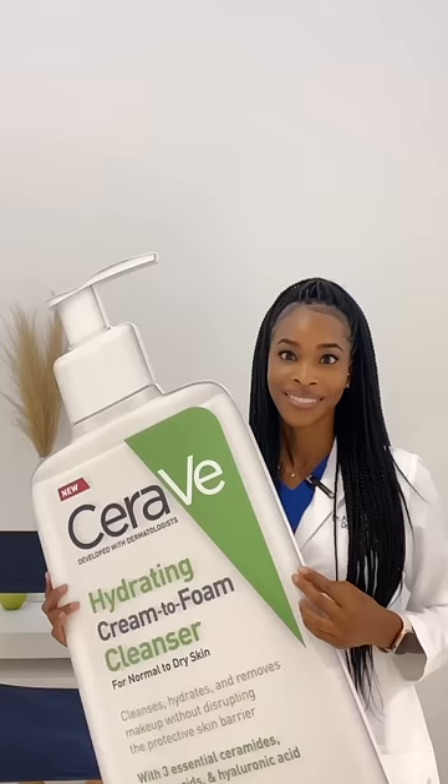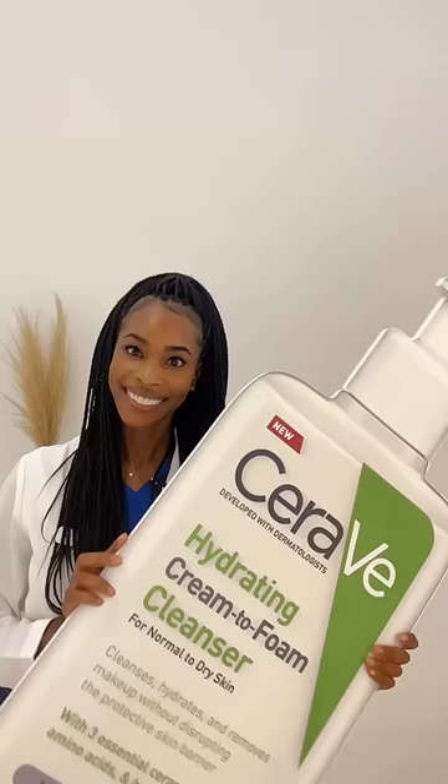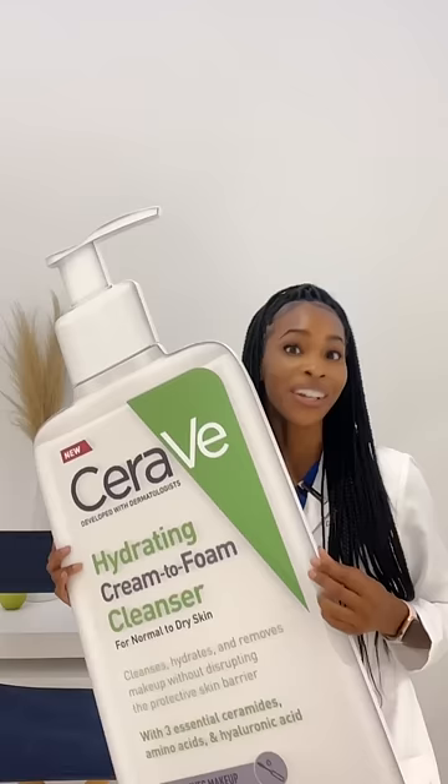So you want to cleanse like a derm but you're not quite sure? Let's first start with your skin type. If you have sensitive skin but you are normal to dry, you might want to consider the hydrating facial cleanser. On the days where you're wearing makeup or water-resistant sunscreen, you may want to consider the hydrating cream to foam cleanser to help you get everything off without leaving the skin feeling too tight or dry.